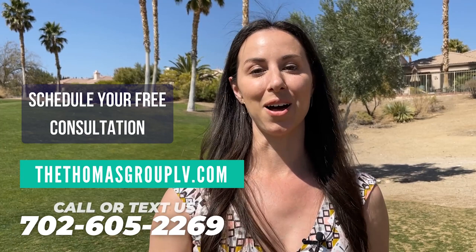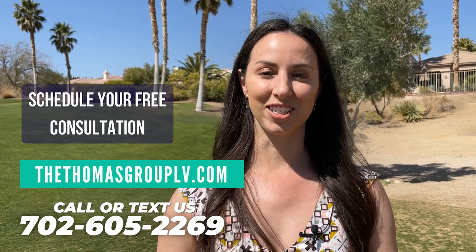I hope that you enjoyed learning all about this incredible community of Siena. It truly has a lot to offer, from the guard gate to the plethora of amenities and its great location. If you are thinking about moving to the Las Vegas area, myself and my team would absolutely love to help. We offer free consultations, no pressure, no hassle. You can find all of our information at thethomasgrouplv.com. Thank you so much for watching — I will see you in my next video!